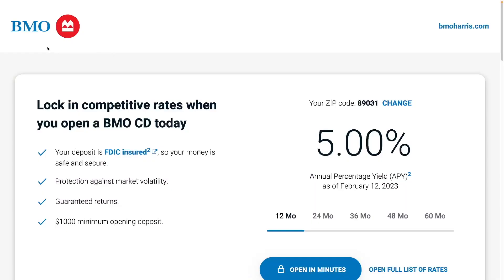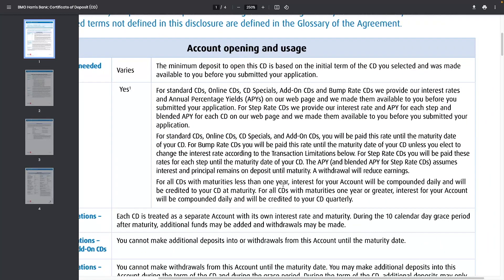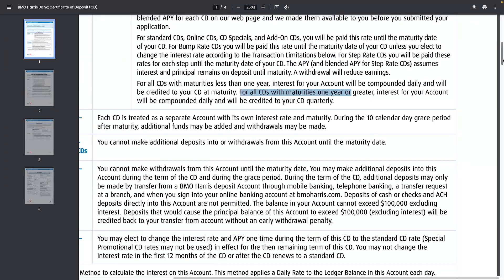The next one is from BMO Bank — it's a 5% APY certificate of deposit with a 12-month term and a $1,000 minimum opening deposit. This one, just like Capital One, is a bank not a credit union, so it's insured by the FDIC. For CDs with maturities of one year or greater, interest is compounded daily and credited to your CD quarterly. You cannot make withdrawals from this account until the maturity date.